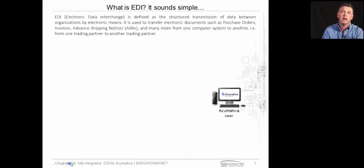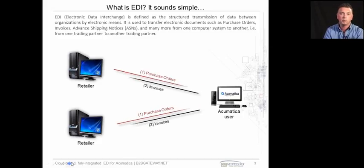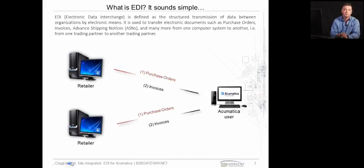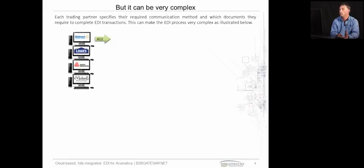So what is EDI? EDI should be simple. That was the thought when it was developed back in the late 70s. Essentially, it should be the electronic transmission of business documents such as purchase orders and invoices between two different systems. As you can see on the screen, it should be a simple purchase order out, invoice back. But over time, this has got way more complicated.